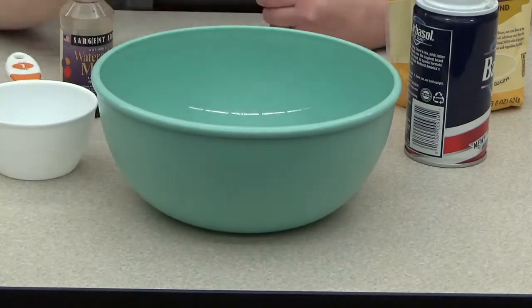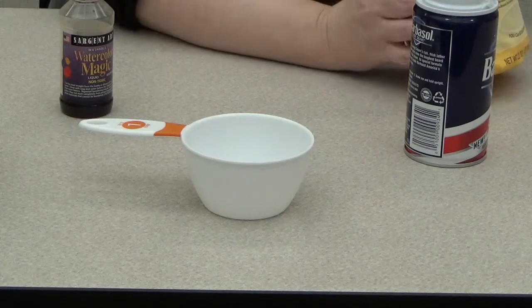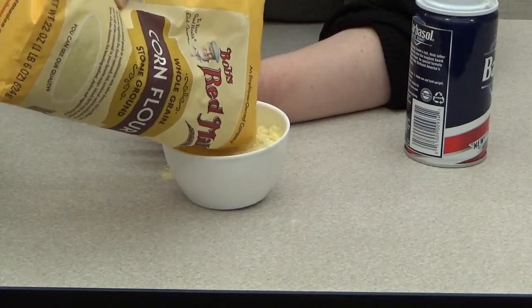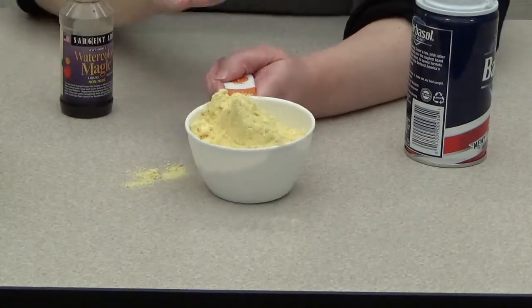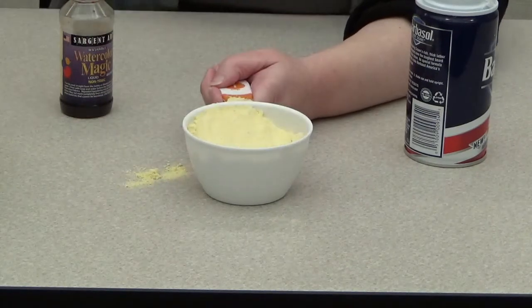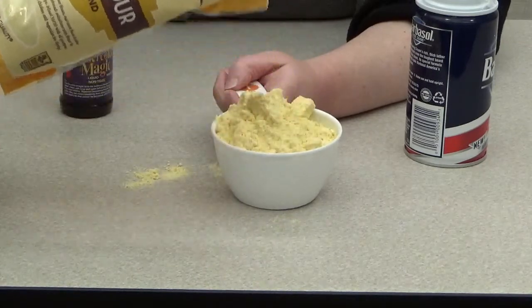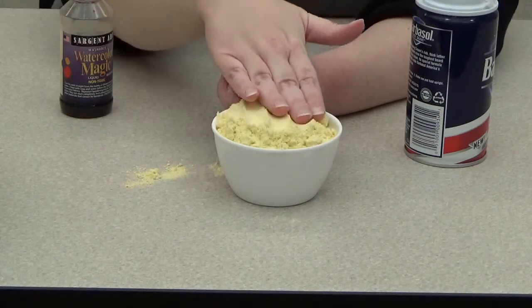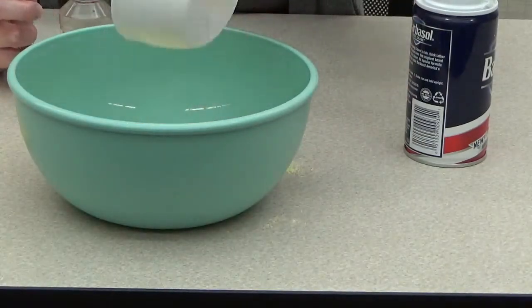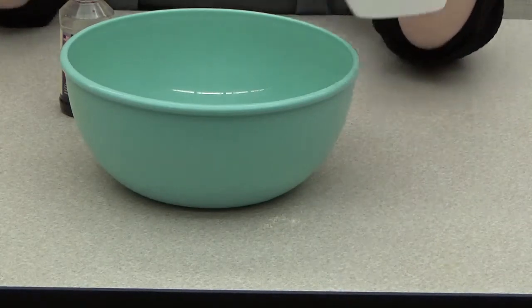What you're going to do is take your solid measuring cup and measure one cup of corn starch or corn flour. I'm trying not to make a mess here. I took a cup of corn flour and I'm going to pour it into my bowl. Now I'm going to measure three cups of foam shaving cream.